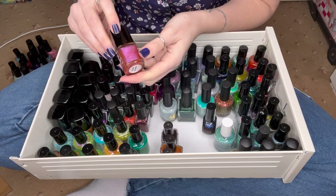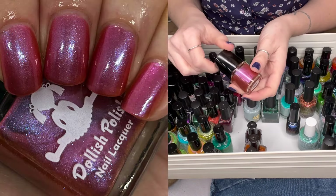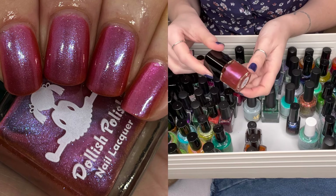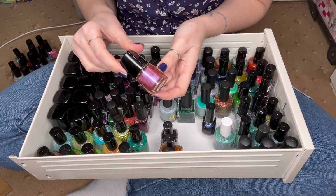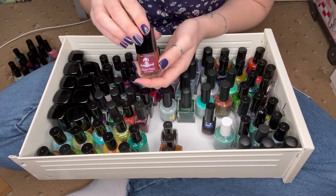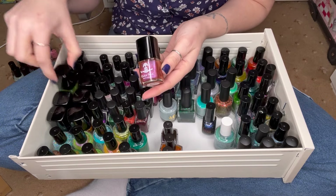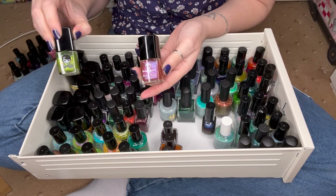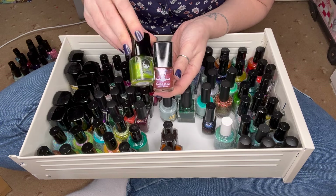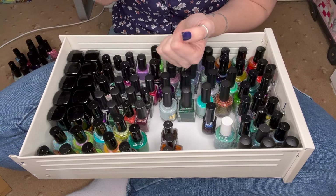The only one from this drawer that I needed to re-swatch from Dollish Polish is Mouth Breather, and wow did I love re-swatching this. I love this orangey red with super strong pink shimmer. This is from one of the Stranger Things collections she did — I think she did series one, two and three. This might be one from the first series because then the label changed. So yeah, that one was beautiful, I'm really happy to re-swatch that one.